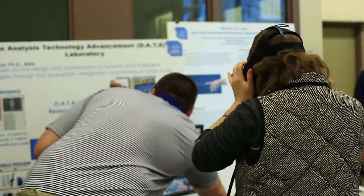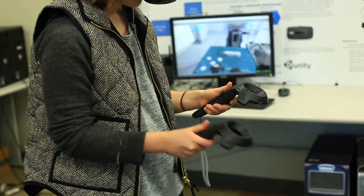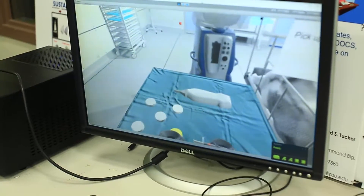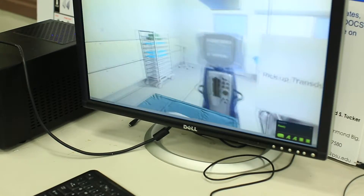One of the things that we're working on in the healthcare field is training applications for doctors and nurses for operating room environments. We're also looking at different kinds of surgical training and familiarization techniques for new doctors and nurses.